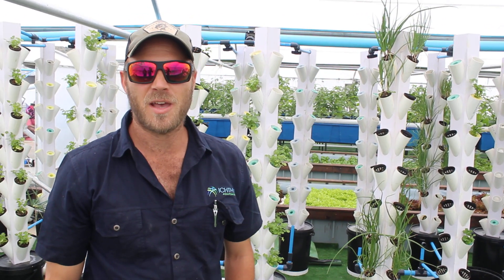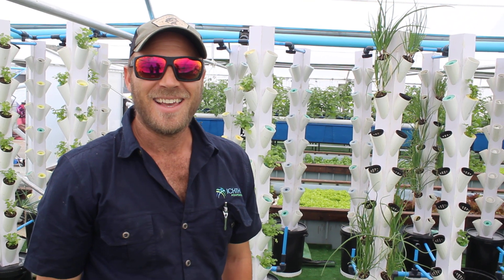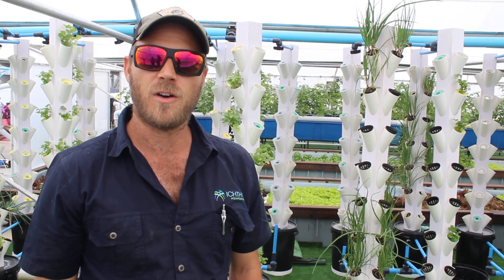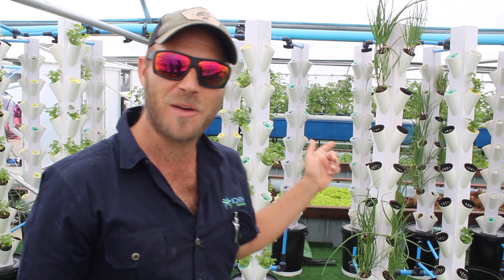Hi, I'm Justin. I'm the Farm Manager here at the Farm District at Eastgate Shopping Centre. Right here we've got one of the first acroponic rooftop farms in Africa. Let me show you one of the methods we're using — it's called vertical farming.